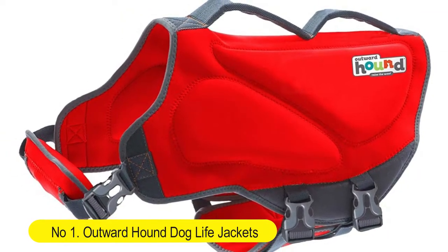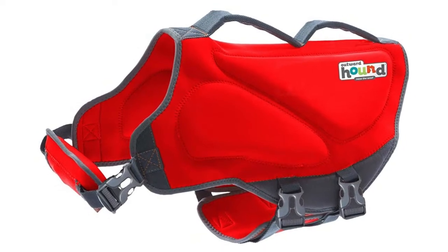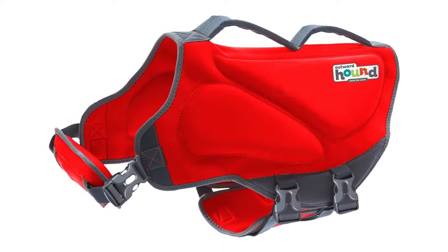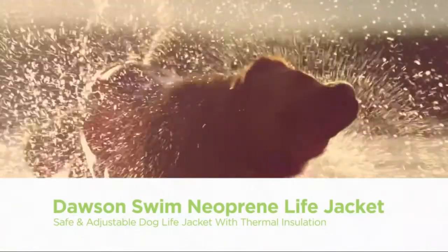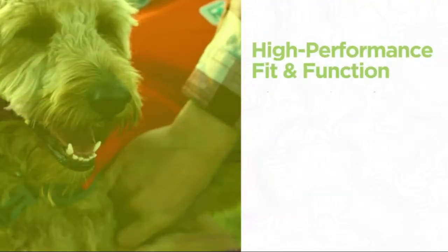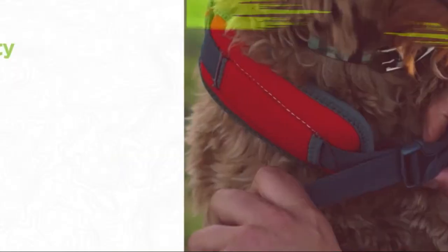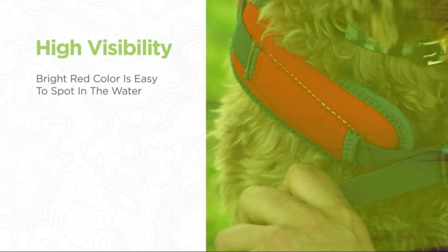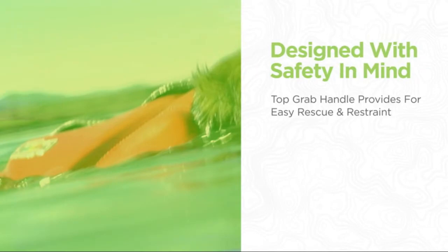Number 1: Outward Hound Dog Life Jackets for beginner, intermediate, and expert swimmer dog life vests. Sizing is based on girth — dogs come in all shapes and sizes, so whether your dog is short and stout or long and lanky, there's a Granby Life Jacket fit for them. Available in sizes extra small to extra large. Made with high-quality neoprene side panels for comfortable buoyancy.